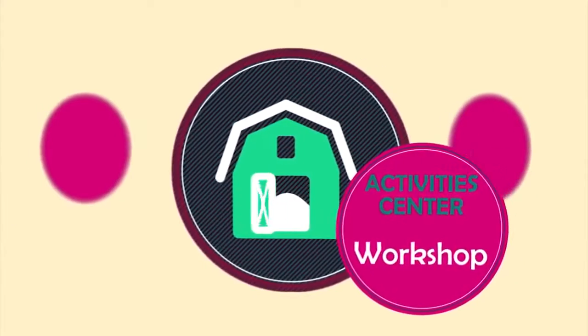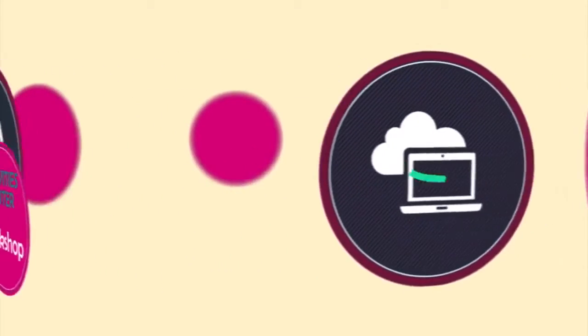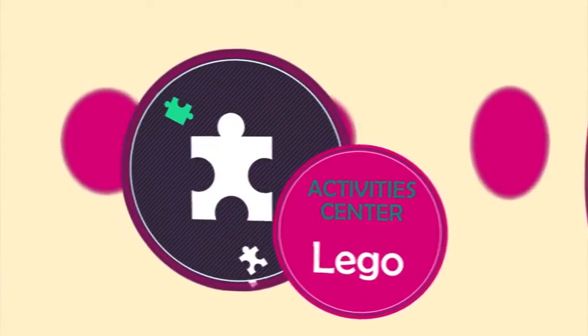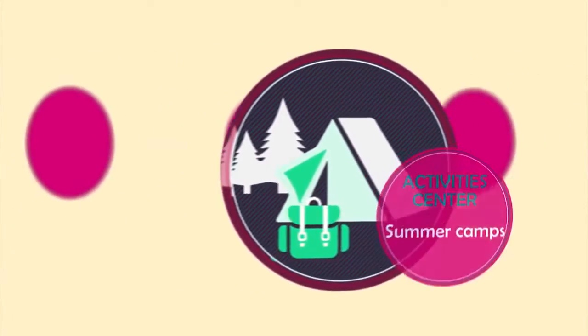Also available: interesting workshops, technology classes, Lego play, and summer camps on school holidays.